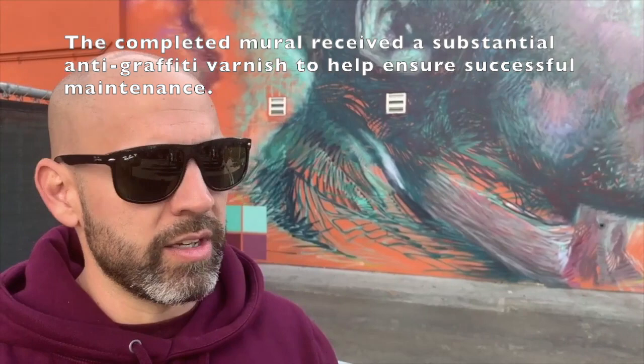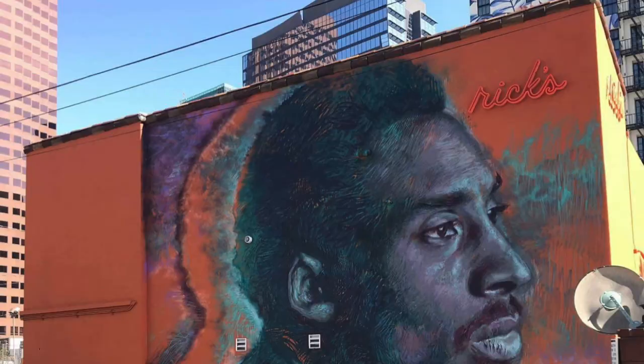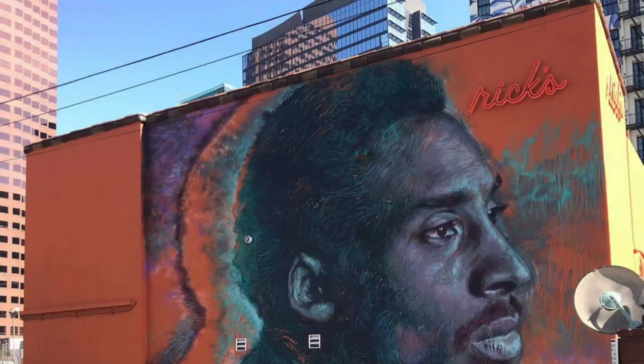The varnish will protect against anyone coming by to deface the artwork. I'm working with Scott to help preserve it so that hopefully as many people as possible can enjoy the artwork.